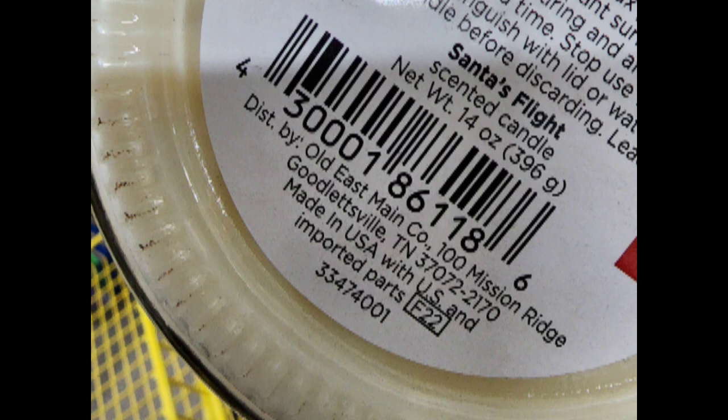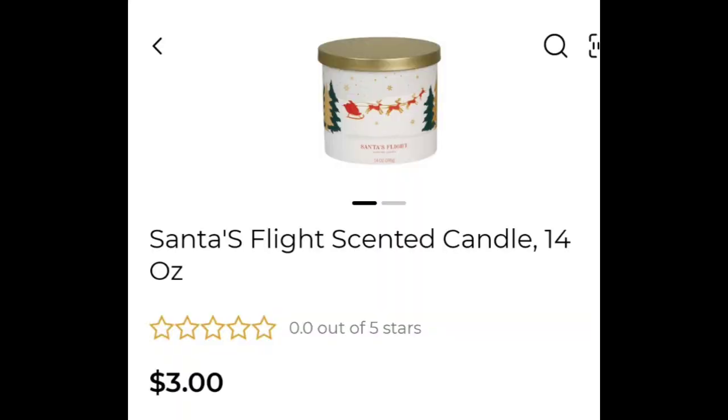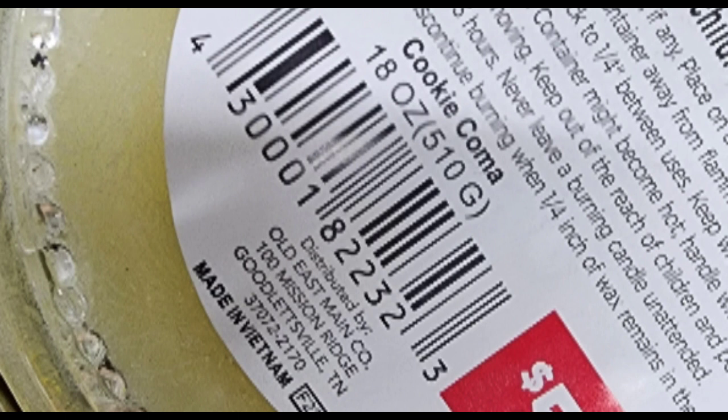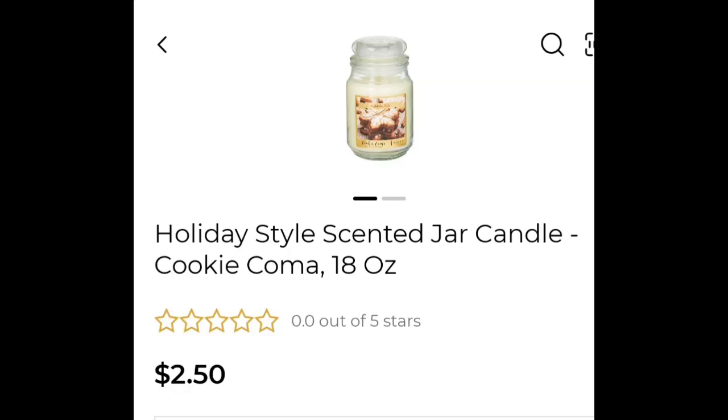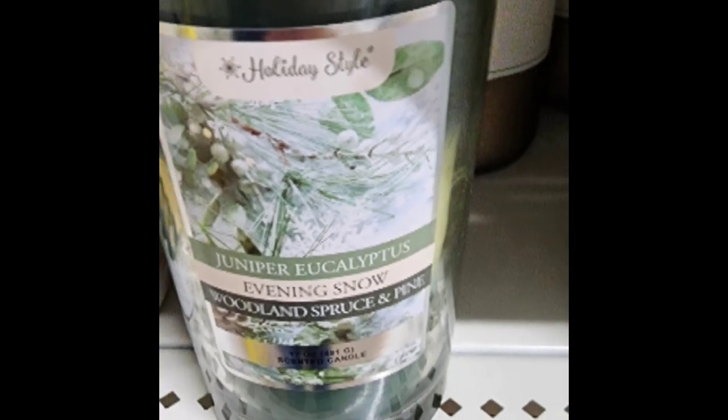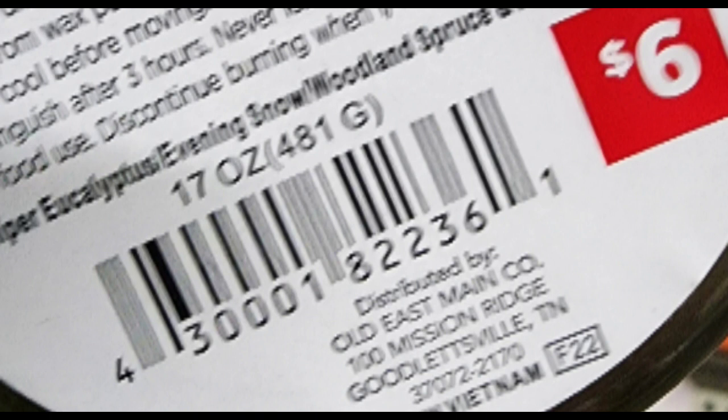Some of these candles smell absolutely delicious. They even have a floral smell to some of them, and then some of them are like a pine smell. There are some cinnamon smells. They're just really great candles that you would want to have in your house, so this is a good time to stock up on some candles. There's even a cookie jar scent. Some of these are just absolutely delicious and smell great. We also have pine and all these other ones.